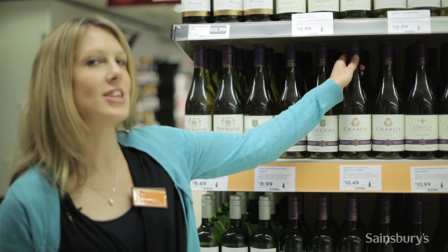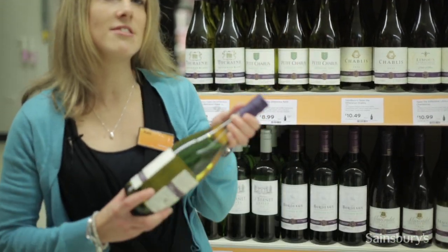If you're looking for a white wine to go with your turkey, you can't go wrong with a Chablis. It's a classic match full of lovely fresh fruit and delicious citrus acidity.